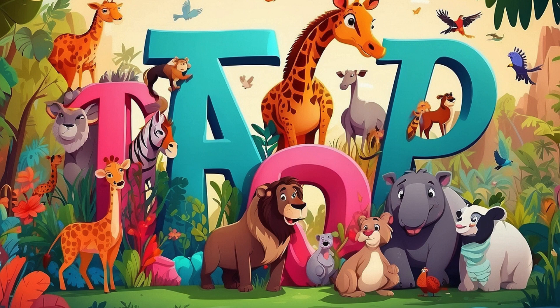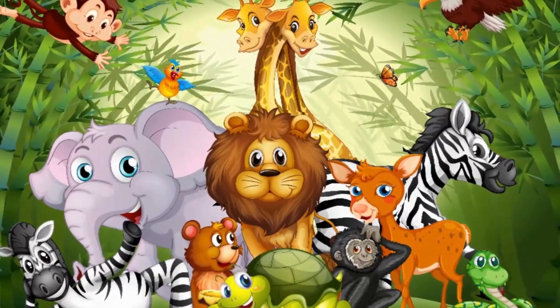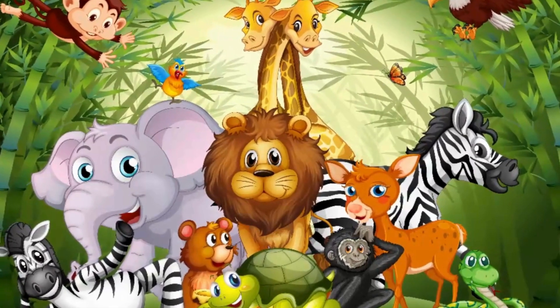Welcome, little explorers, to our alphabet and number adventure. Get ready for a fun-filled journey through the magical world of letters and numbers.